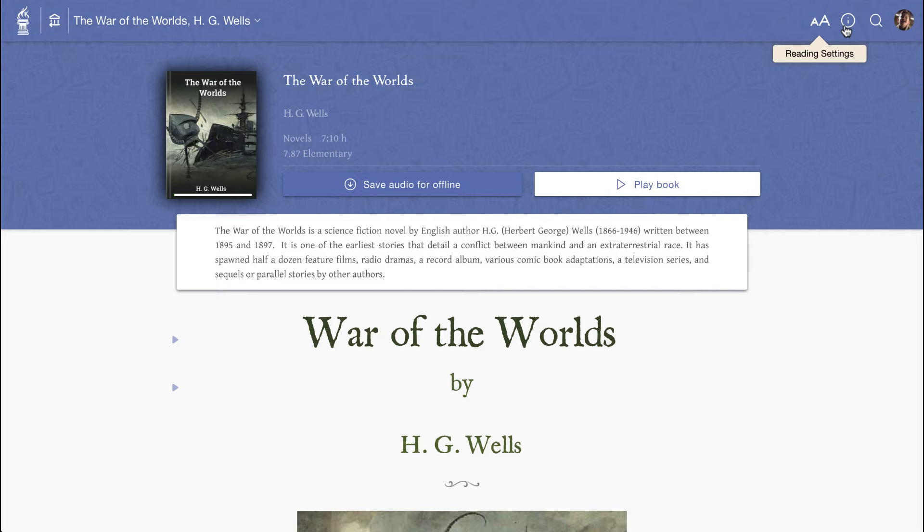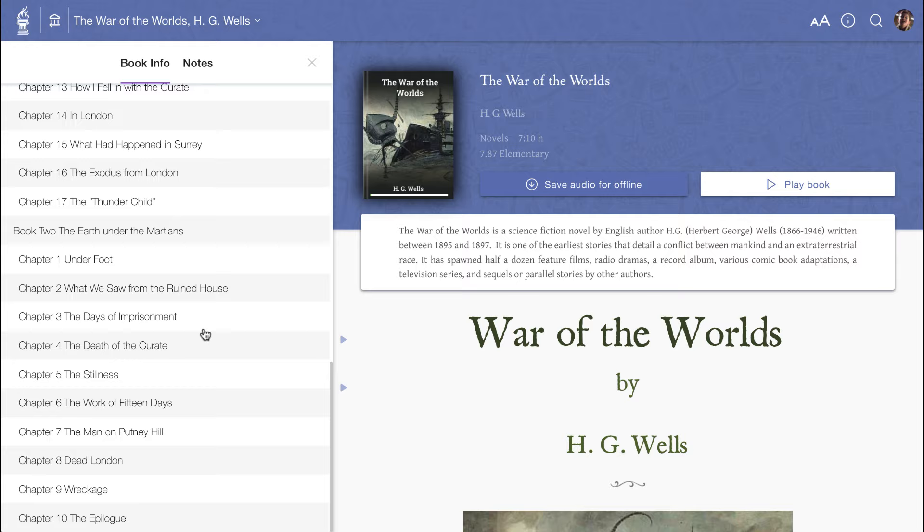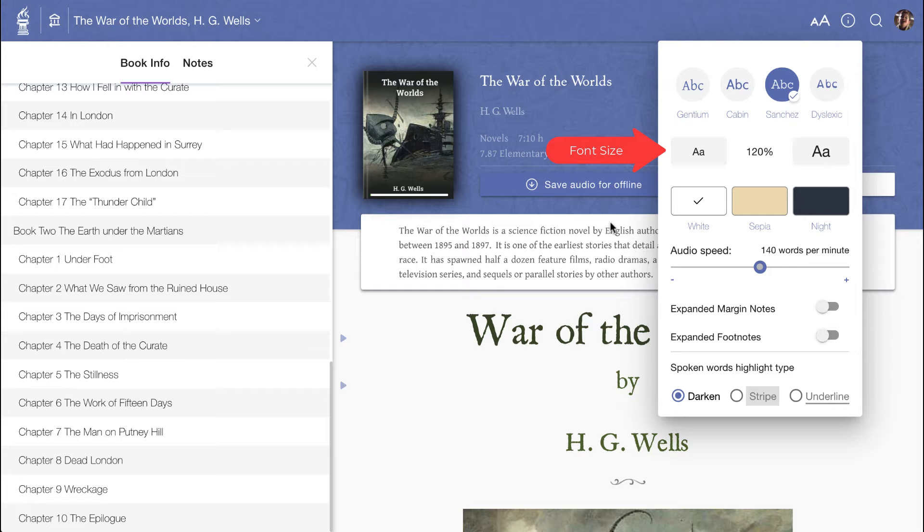From the toolbar, a book info button opens a table of contents for quick navigation and a summary of any user notes. Also on the toolbar, a reading options menu provides basic view controls to change font, font size, color scheme, and even narration speed.